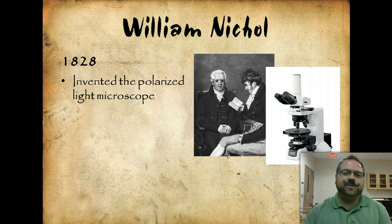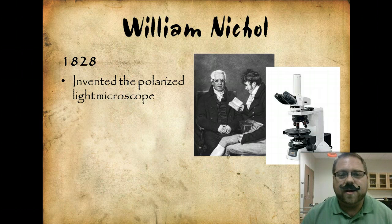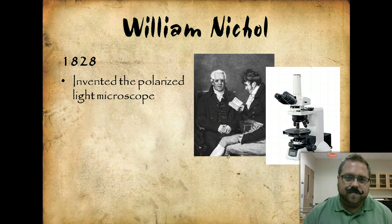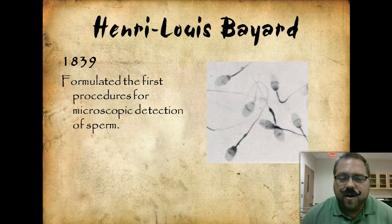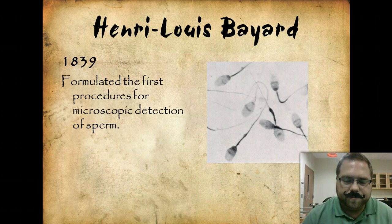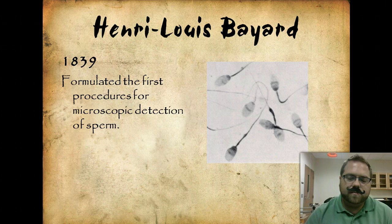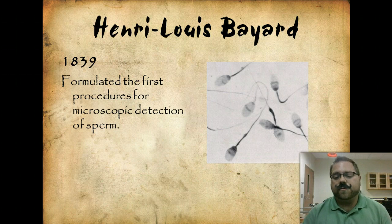William Nichol, in 1828, made a huge discovery — he invented the polarized light microscope, which we still use today in a much more updated fashion. This was huge for being able to see things on a microscopic level. Then 11 years later, because of Nichol's invention, Henri-Louise Bayard formulated the first procedures for microscopic sperm detection — being able to actually look at a slide and see sperm. This was a huge breakthrough, especially for rape cases, being able to actually see biological evidence that you cannot see with just your eyes.